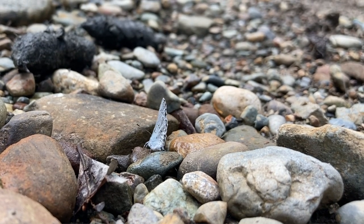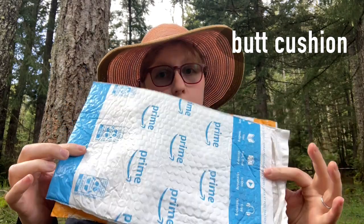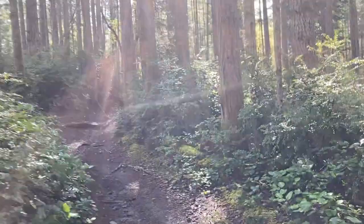One more thing I forgot to mention: a thermal and moisture barrier for sitting on the ground, because wet butt is a cold butt. And here I will leave you with some scenes from my hike.